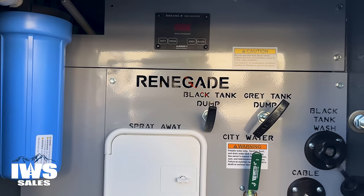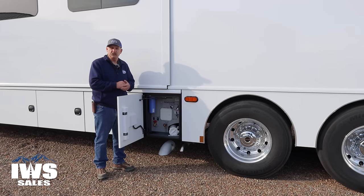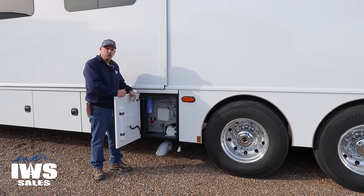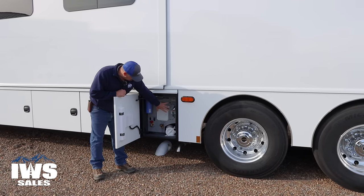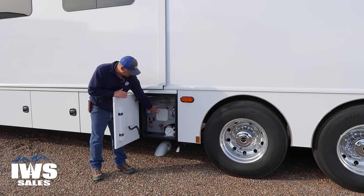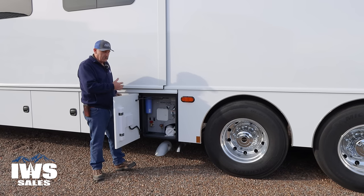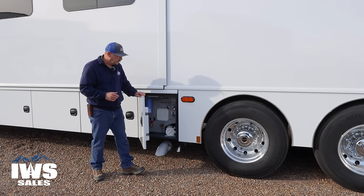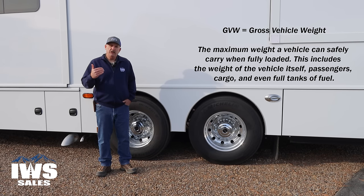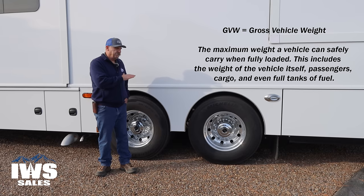Here's the water management bay. I do apologize if I'm going a little fast, but I really want to make this video about the chassis. This is where you would put your water connections into the coach, and this is where you can control the gray and black tank dump valves.